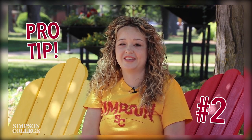Student ambassadors are very involved on campus. Be sure to chat with us about any clubs, organizations, or activities that you might be interested in.